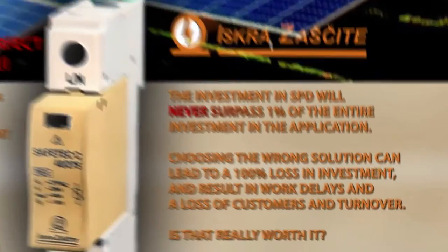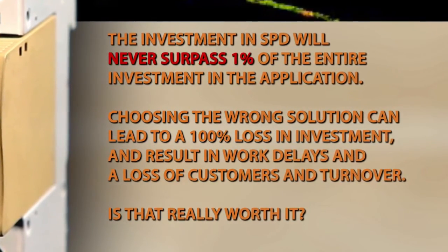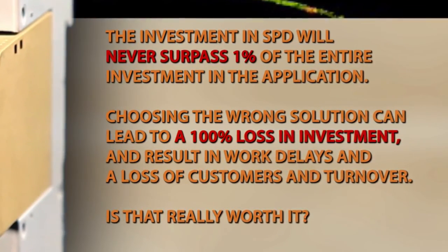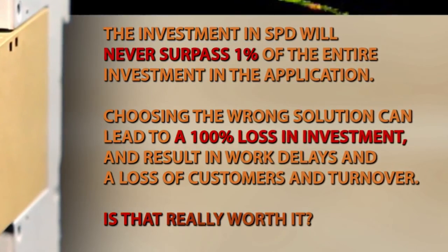The investment in SPD will never surpass 1% of the entire investment in the application. Choosing the wrong solution can lead to a 100% loss in investment and result in work delays and a loss of customers and turnover. Is that really worth it?